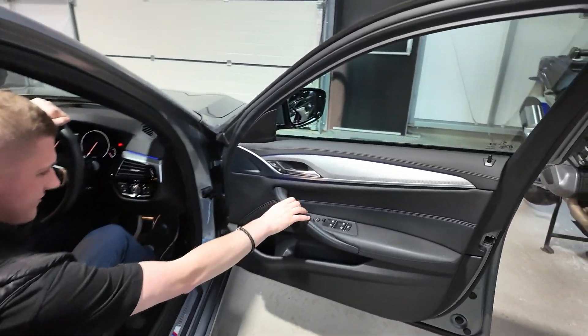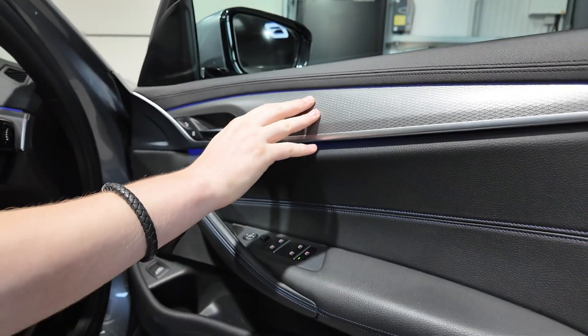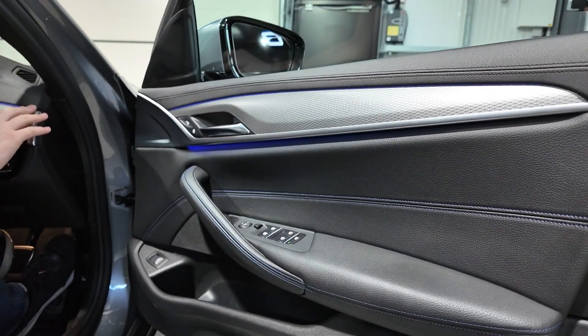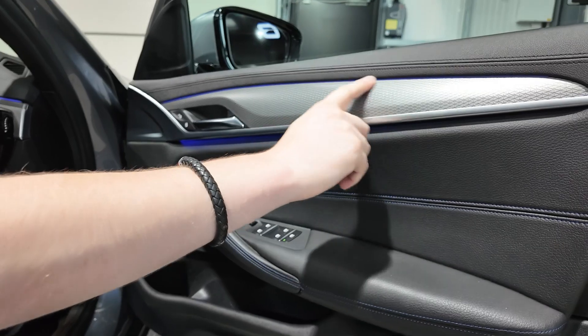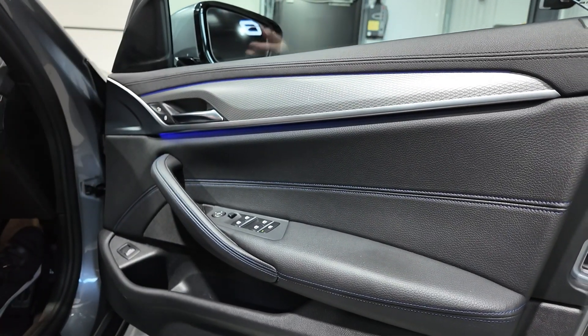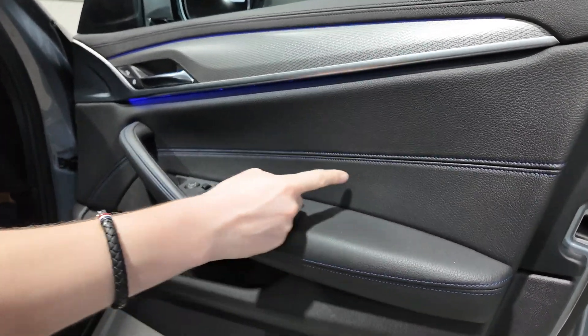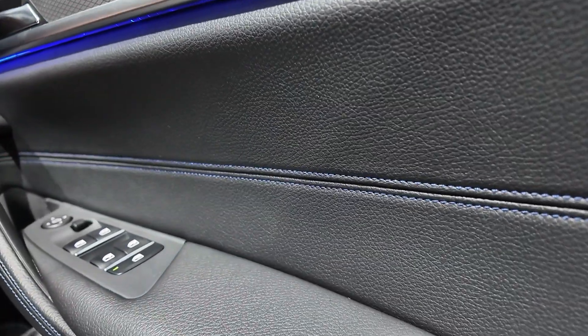Starting on the driver's door card, the car has aluminium-style trims on the door cards and across the dashboard sections, with ambient lighting strips just above. At night time it is really nice ambient lighting — it feels like a very premium cabin. There is contrast blue stitching throughout the leather across all of the door card, though it's quite dark blue so difficult to see on camera.